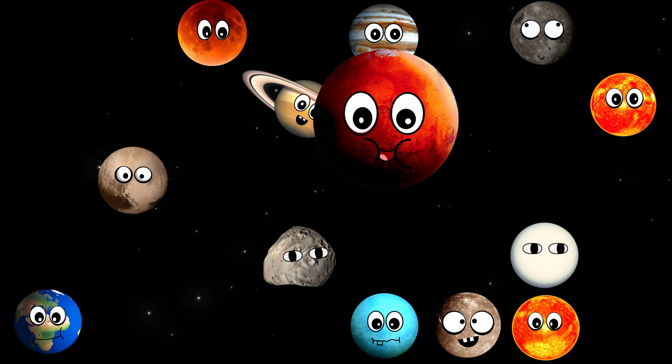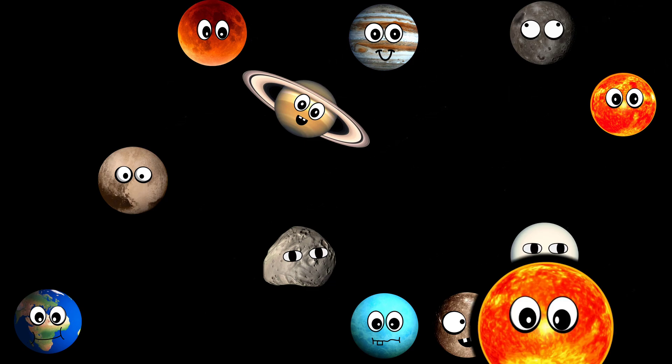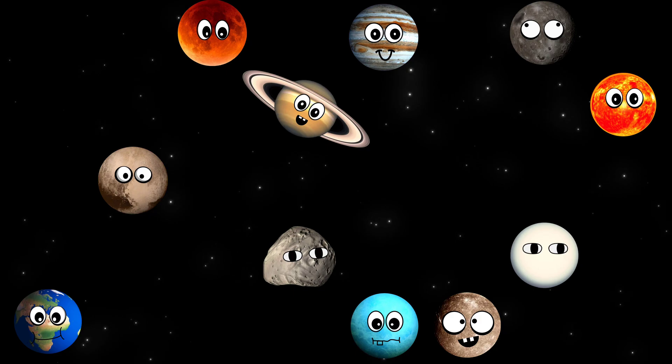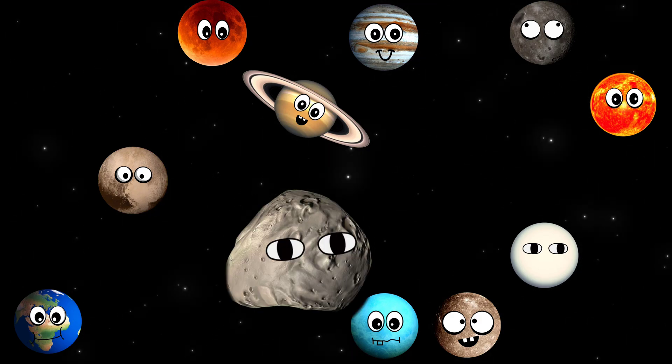What planet is this? It's Mars. What star is this? It's Pollux. What moon is this? It's Deimos.